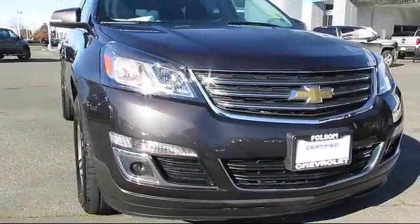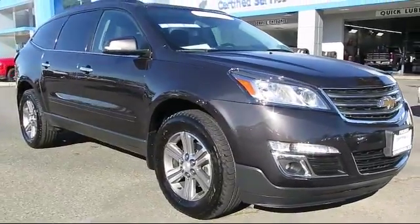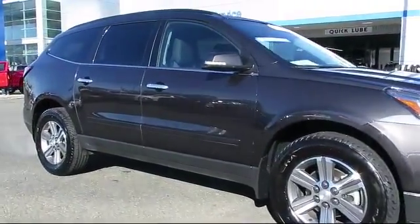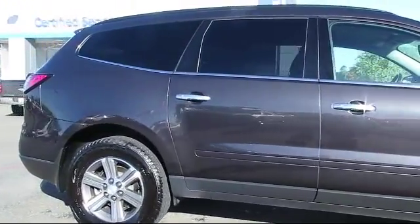Here's another example of a great Folsom Chevy vehicle, and it comes equipped with parking sensors, OnStar, Bluetooth smartphone integration, Sirius XM satellite radio, rear spoiler, alloy wheels, and a backup camera.